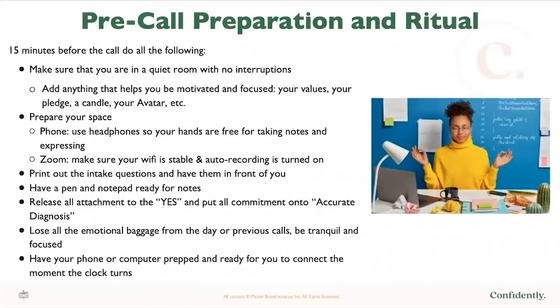Make sure your headphones are hands-free for taking notes and expressing yourself. If you're doing a Zoom or some type of online meeting, make sure your Wi-Fi is stable and your auto recording is turned on. That's really important because if you want to listen back — which I really encourage you to do — you want to listen to what worked and what didn't work. Also, they might ask you for the recording, which is a nice generous give. Print out the intake questions and have them in front of you, or have them easy to see in another tab on your desktop.